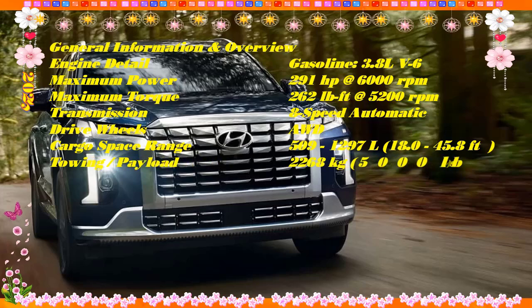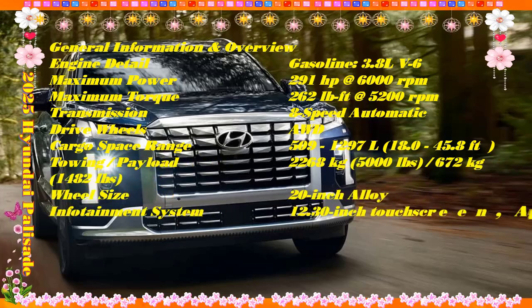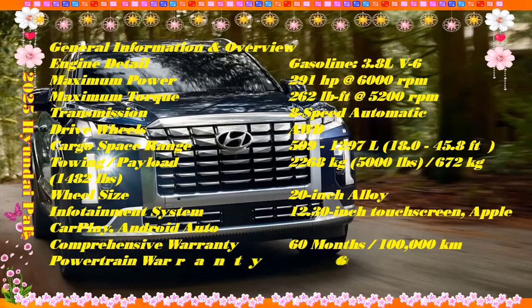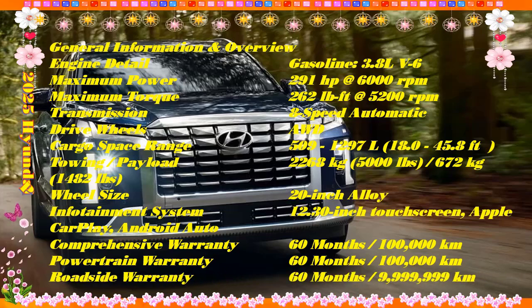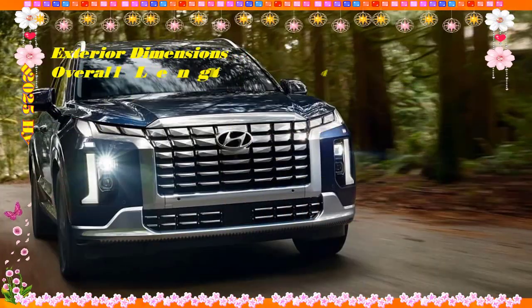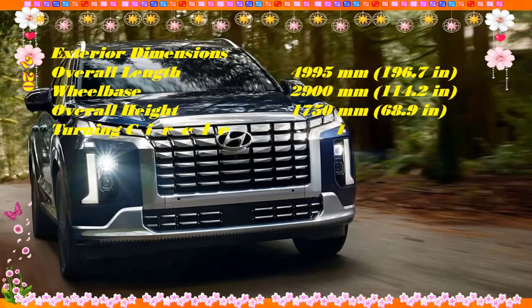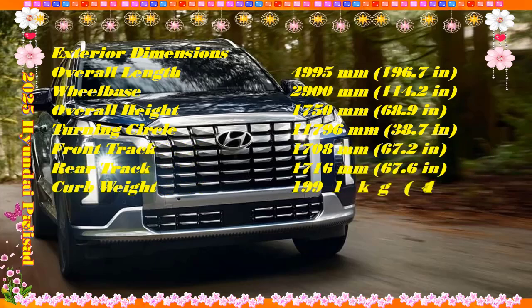It'll have a 12.3-inch touchscreen with Apple CarPlay and Android Auto. We'd spend at least $42,000 or so for the SEL with its synthetic leather seats that are heated and power adjustable up front. If you're after a luxurious Palisade, the Calligraphy appeals with its Nappa leather hides, premium audio, and massaging driver's seat for around $51,500. That buys an SUV outfitted like a genuine luxury model with a better warranty too.